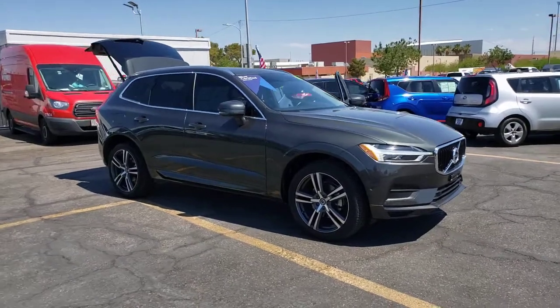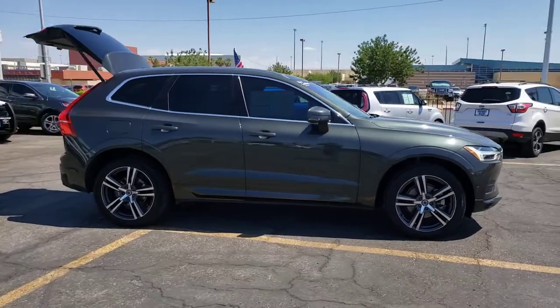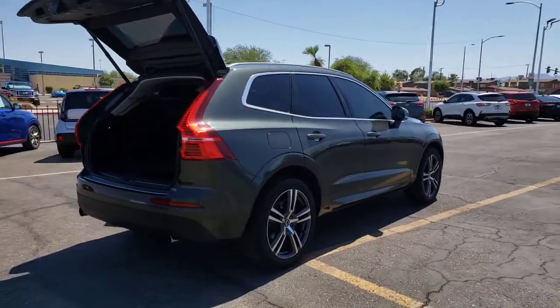Picture yourself in the 2019 Volvo XC60. With less than 30,000 miles on the odometer, this vehicle provides excellent value. Travel beautifully in this superbly designed XC60.